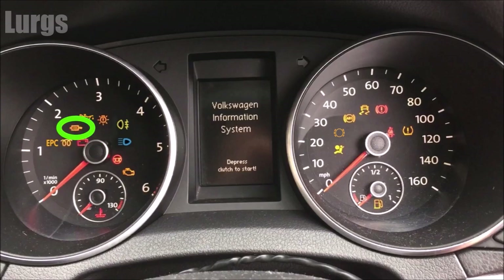This is the diesel particulate filter — you only get this on diesel engines. This could indicate a problem with your filter system. You can carry on driving, but try and keep the revs lower than two and a half thousand RPM, and obviously get that checked out.